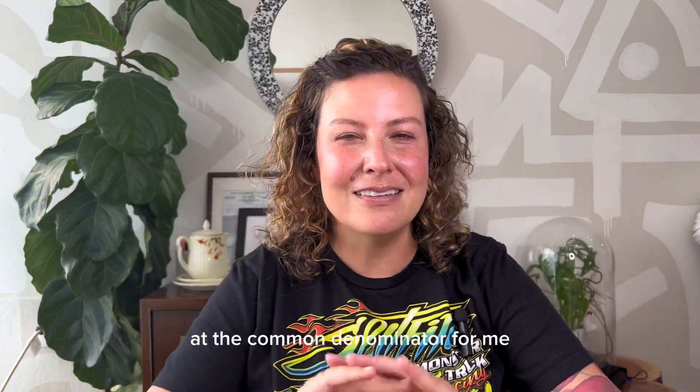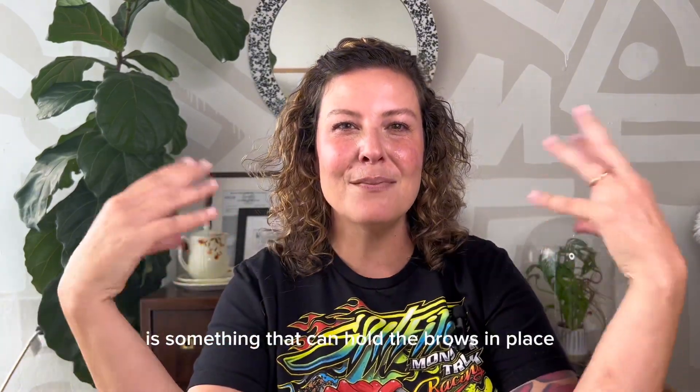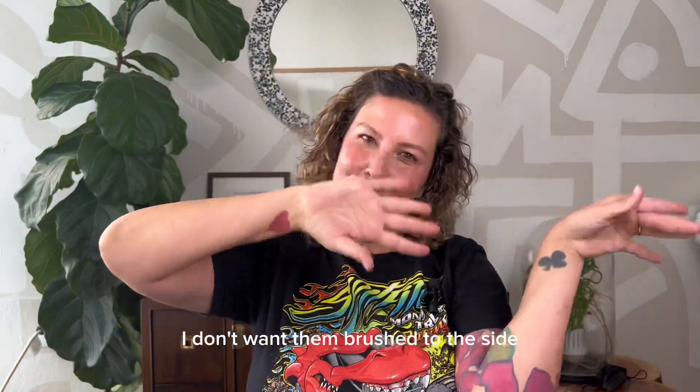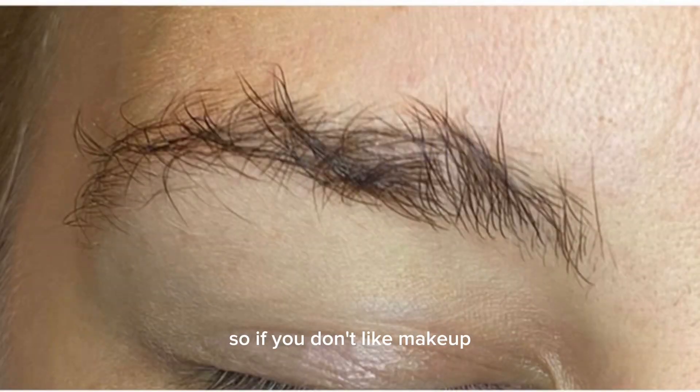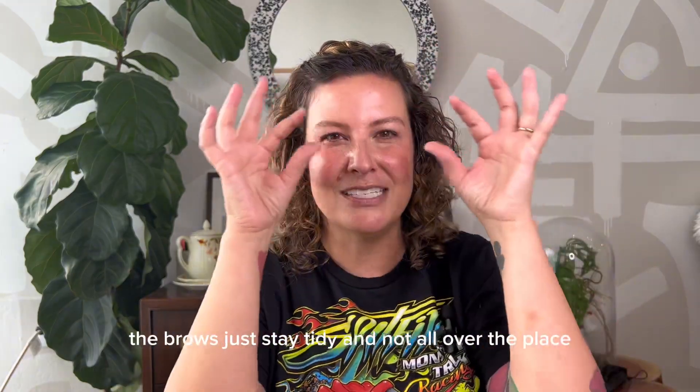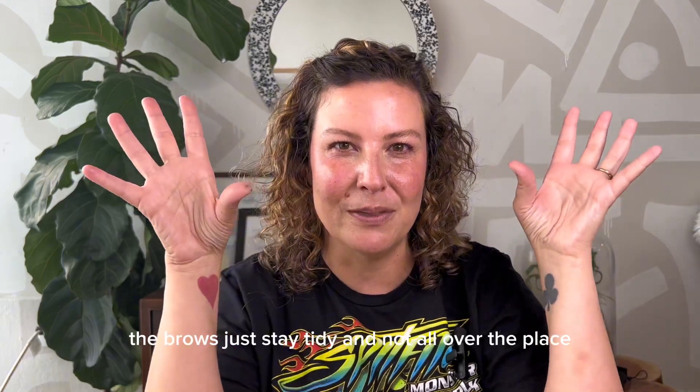So the equivalent in the eyebrows — the common denominator for me is something that can hold the brows in place. I don't want brows hanging down or brushed to the side. So if you don't like makeup, something clear can be very helpful to make sure the brows just stay tidy and not all over the place.